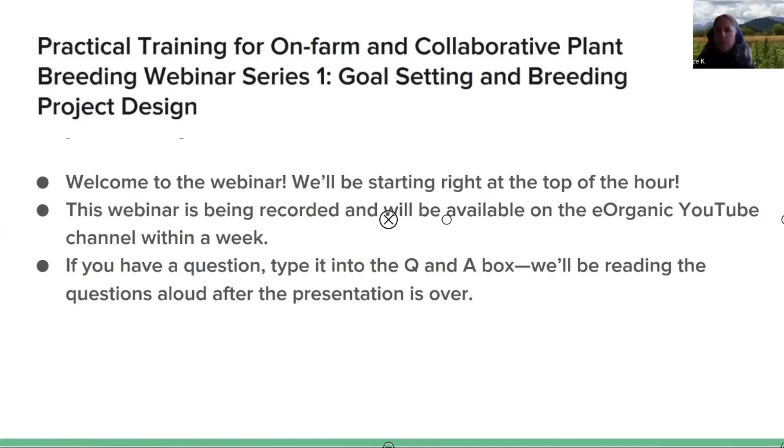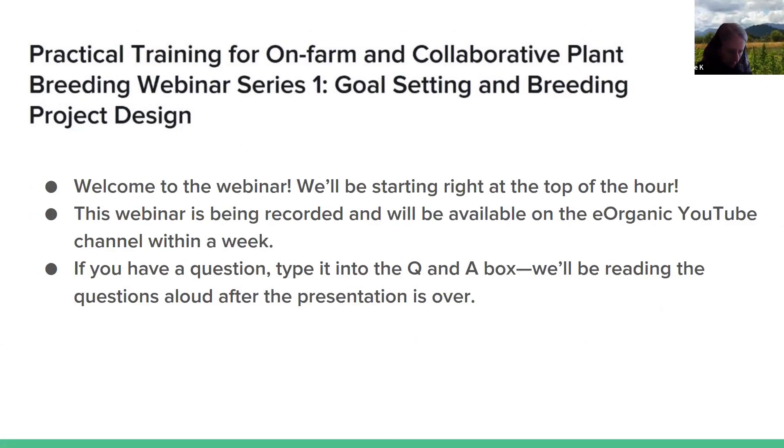Hello, and welcome to the first webinar in our six webinar series on practical training for on-farm and collaborative plant breeding. This webinar is about goal setting and breeding project design. I'm Alice Formiga of eOrganic, and this webinar will last about 45 minutes, and then we'll have 30 minutes for questions. Today I'd like to welcome our five presenters who are working together on a NIFA-funded project on collaborative plant breeding in the Upper Midwest.